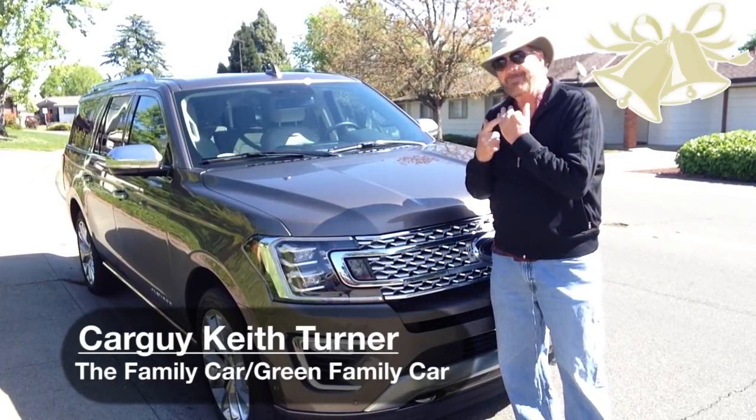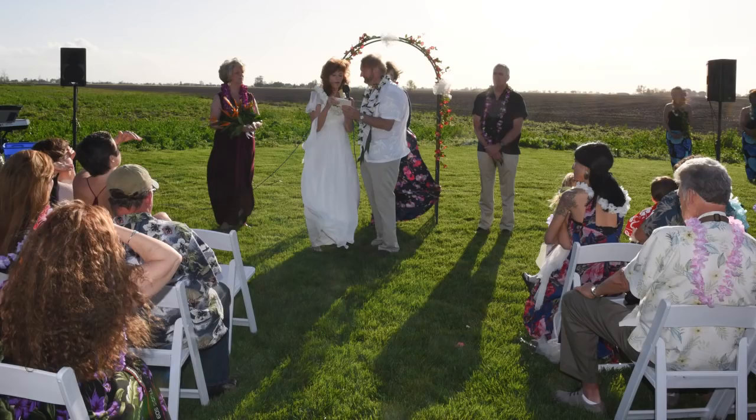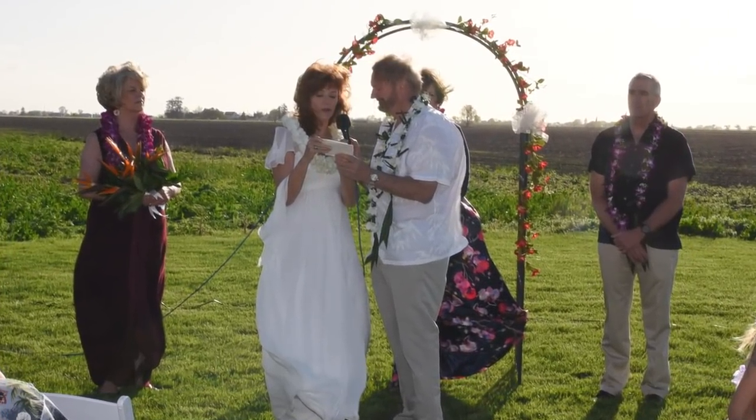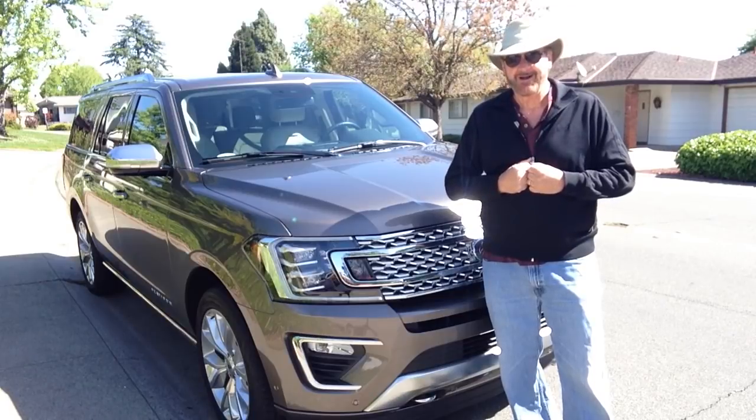All right, the news of the day is I just got married this past weekend. We had family flying in from all over the country — from Hawaii to New York — to celebrate my wedding.